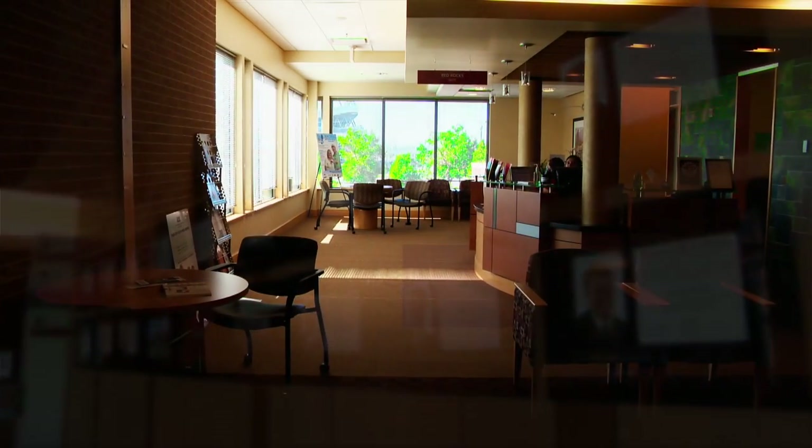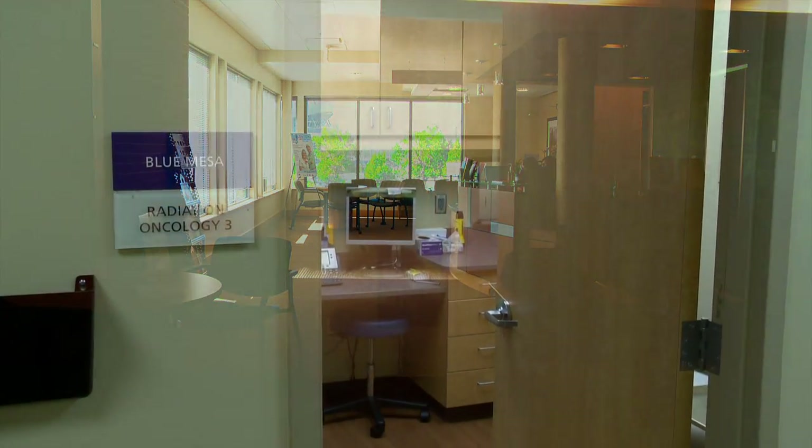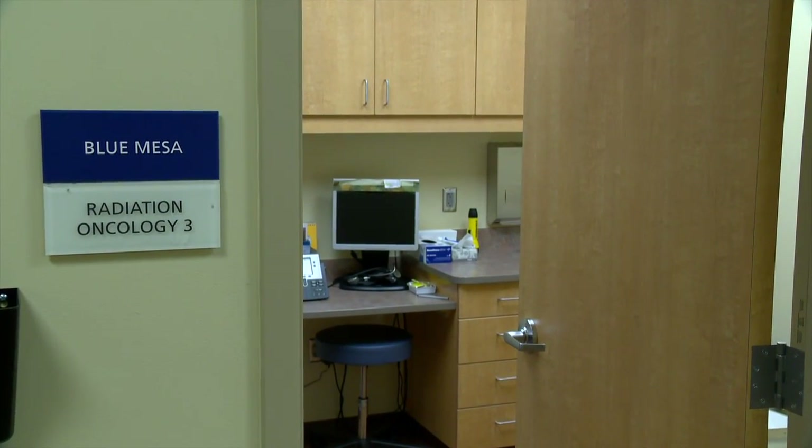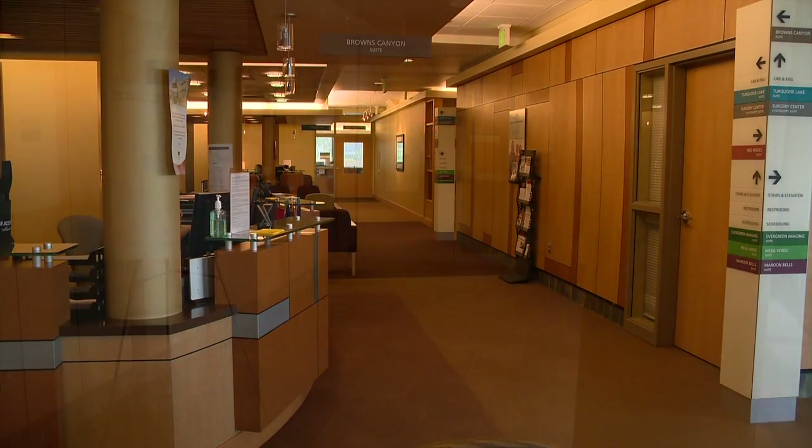TUCC's expert team of physicians customize the treatment plans for our patients diagnosed with genitourinary cancer. As one of the few urology practices in the country to provide on-site radiation therapy, we offer patients both external beam radiation therapy and brachytherapy.